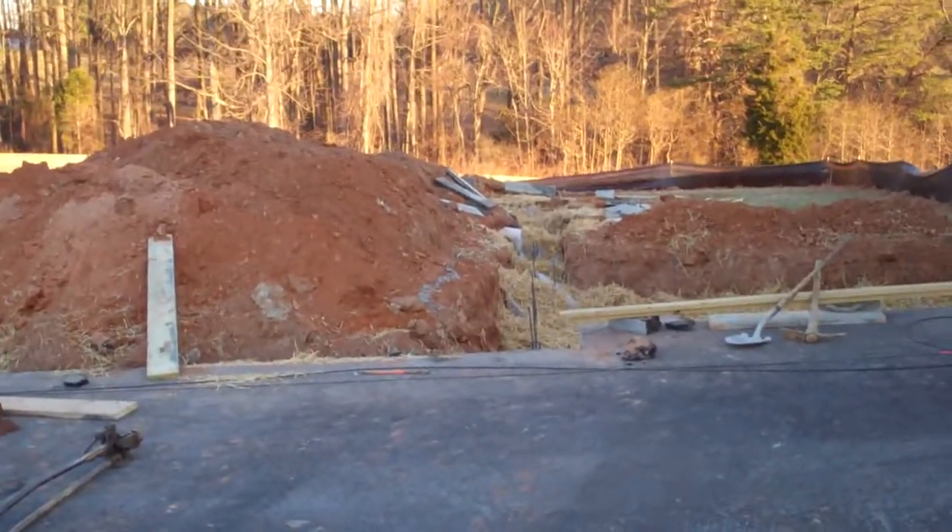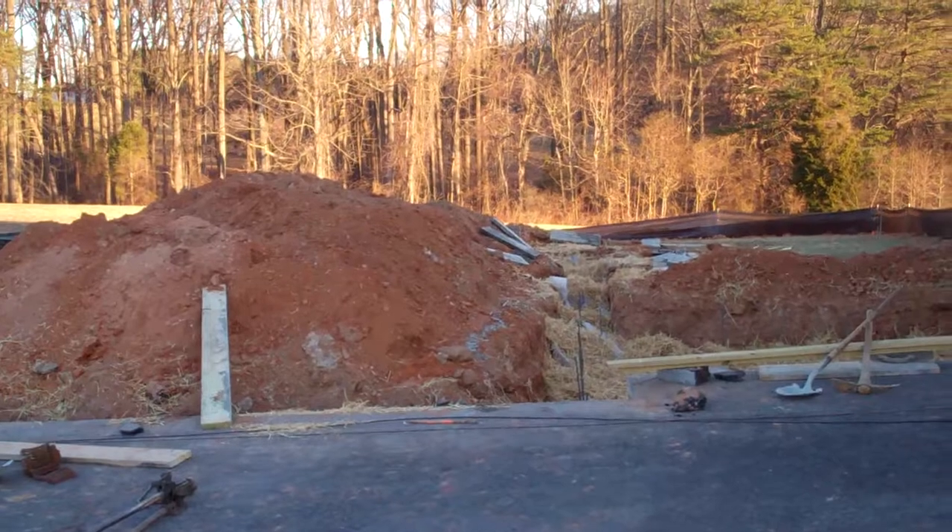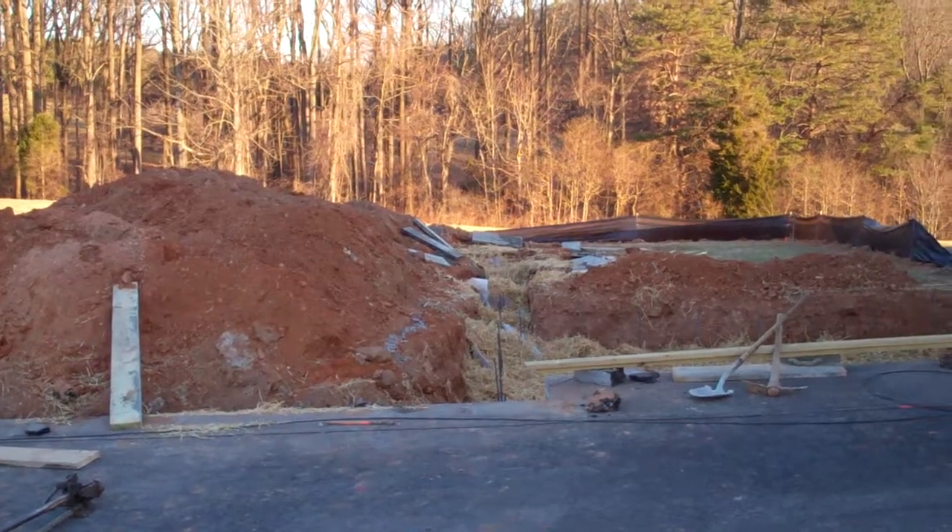Hey, this is Brent from Rule 4 Building Group. You're looking at day two of construction of the latest garage and laundry room addition.